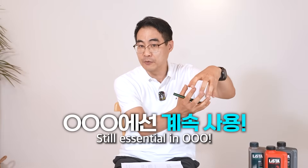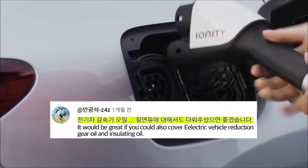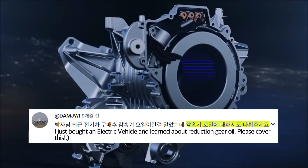They will definitely be used. Dr. Kim, it would be great if you could also cover electric vehicle reduction gear oil and insulating oil. I've been waiting for reduction gear oil content — please tell me about reduction gear oil. These are some of the comments we've received.